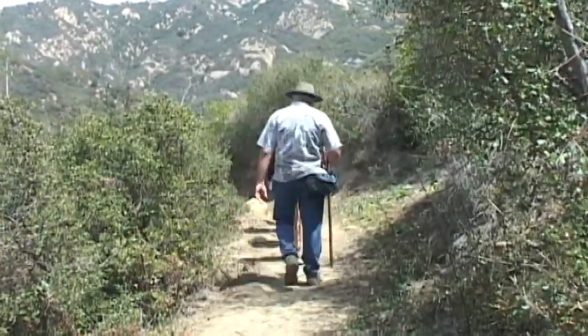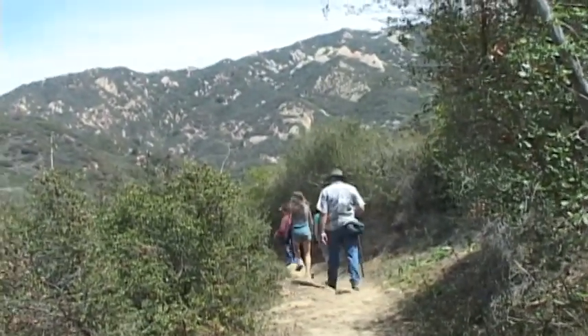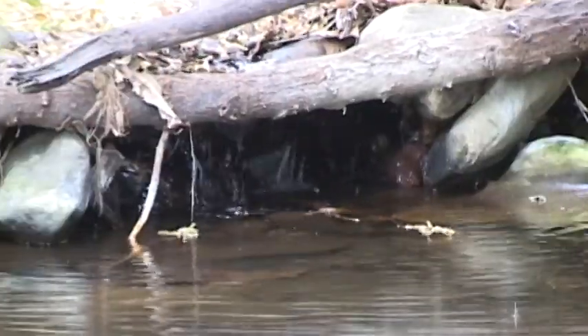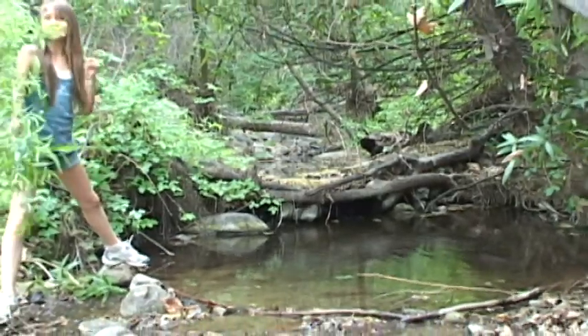A gradual three-mile descent offers hikers scenic mountain views and a coastal mountain environment ideal for teaching and learning about the nature in these mountains.